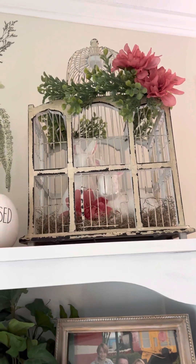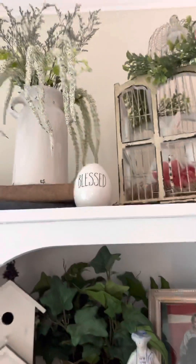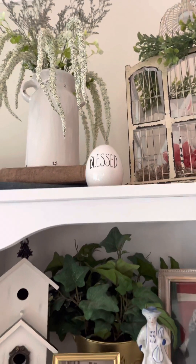I do plan on hitting up Hobby Lobby after Easter when it goes down to 90% off — I'm going to go see what else they have. And then this little 'Blessed' egg I also got at Hobby Lobby; I thought that would be cute for Easter.